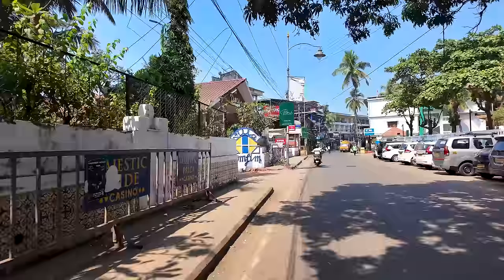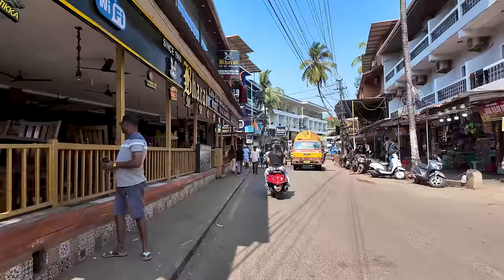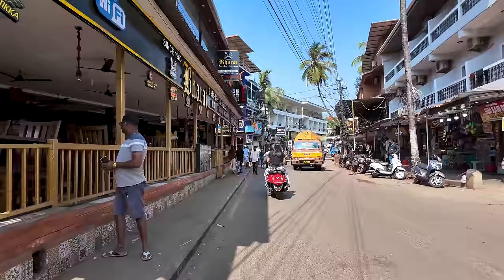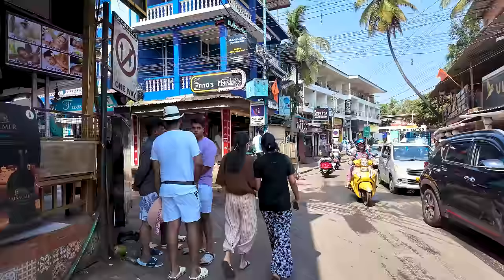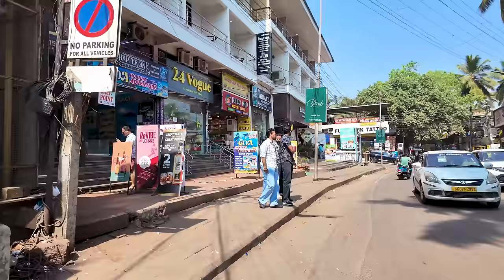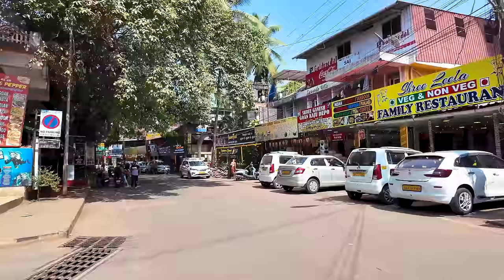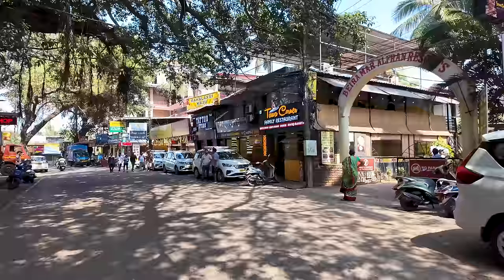We are starting off on the streets of Baga. As you can see there's quite a lot of hustle and bustle today — it's an absolutely beautiful day, the weather is just perfect, and there are quite a lot of tourists around. It's around 12:30 in the afternoon. On the left is the famous Tito's Lane area, and there are quite a lot of people on the street.